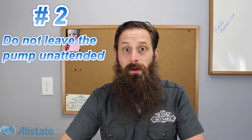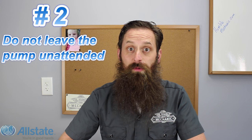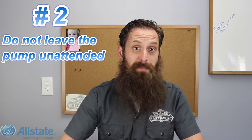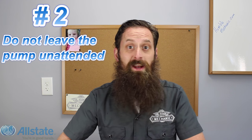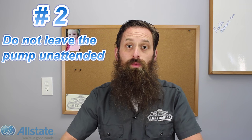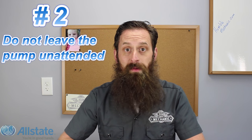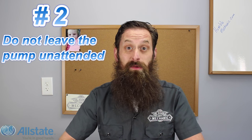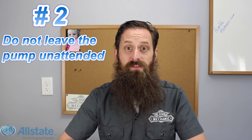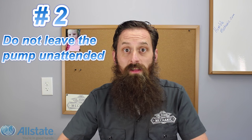Number two: never leave the pump unattended while you're filling the car with fuel. Most fuel pumps have a lock switch where you can lock it to automatically put fuel in your car. What you don't want to do is lock that and go inside the gas station or sit back in your car. The pump should automatically shut off when your vehicle is full, but there could be an issue with the pump or your car. You'd hate to go inside and turn around to see gallons and gallons of fuel dumping onto the ground — not only a huge spill, it'll get all over your car and you'll likely be responsible for paying for it. And it gives someone a really good opportunity to steal your car.